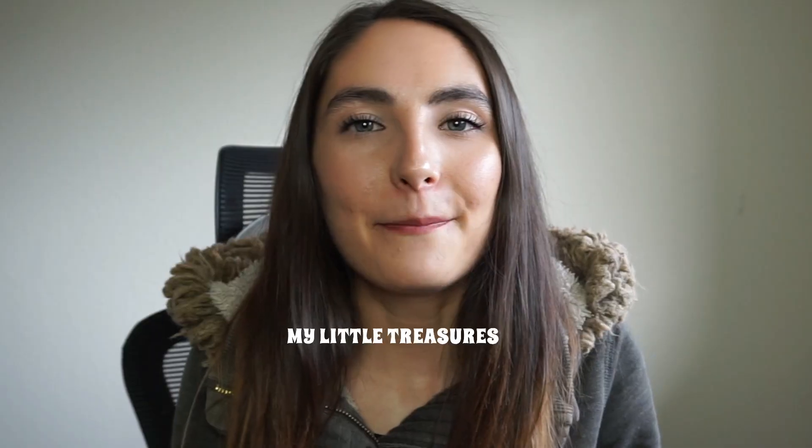Hello everyone! Welcome back to my channel, or welcome to my channel if you are new. My name is McKenna, and today I am going to be showing you my little agate collection, my little treasures.